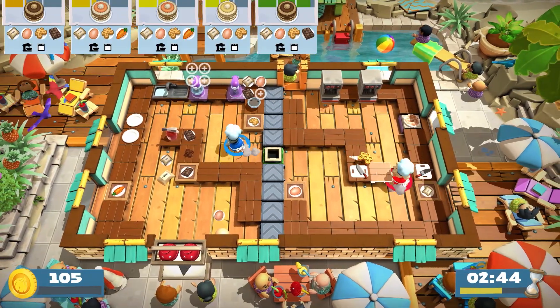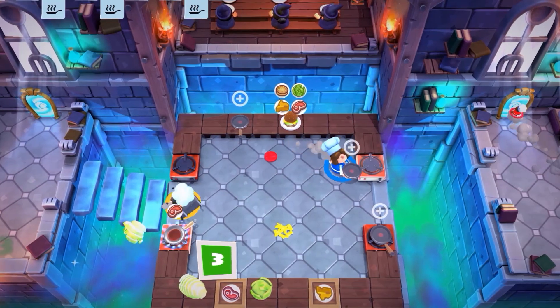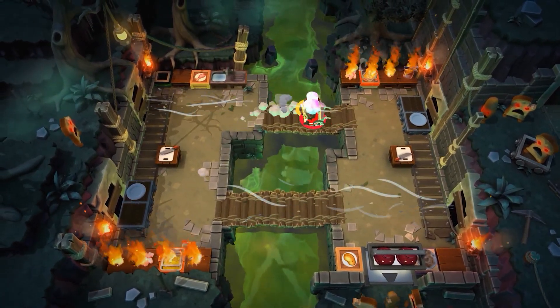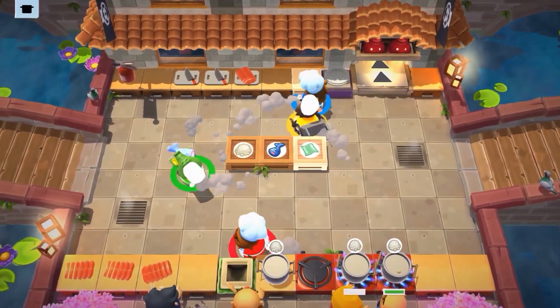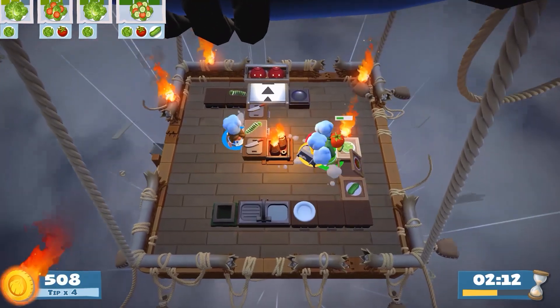However, when you have a bowl full of spaghetti to go, and one of your layabout sous chefs gets in the way and causes it to plummet off a cliff, your inner Gordon Ramsay will come out. They are the true enemy — and also an idiot sandwich. Overcooked is, in a sense, a test of your friendship, to see not only if you can work together, but also if you ever want to again.